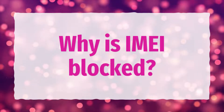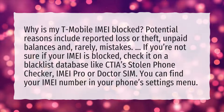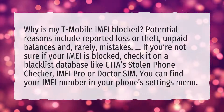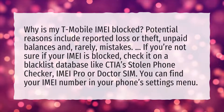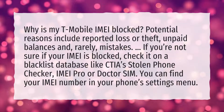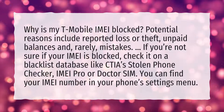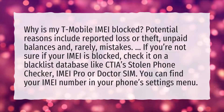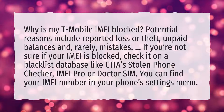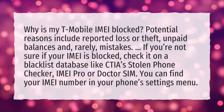Why is IMEI blocked? Why is my T-Mobile IMEI blocked? Potential reasons include reported loss or theft, unpaid balances, and, rarely, mistakes. If you're not sure if your IMEI is blocked, check it on a blacklist database like CTIA's stolen phone checker, IMEI Pro, or Dr.Sim. You can find your IMEI number in your phone's settings menu.